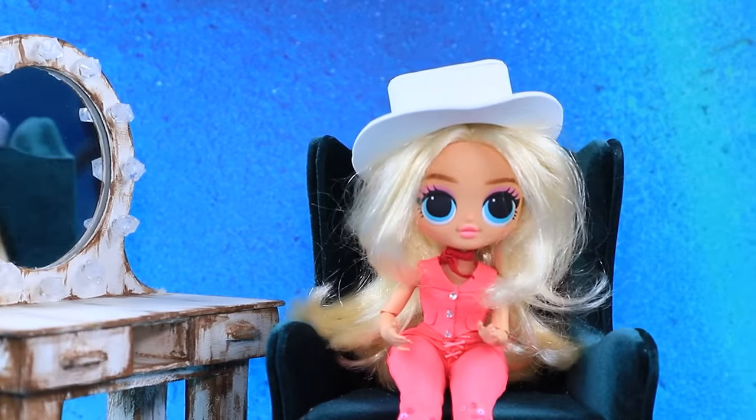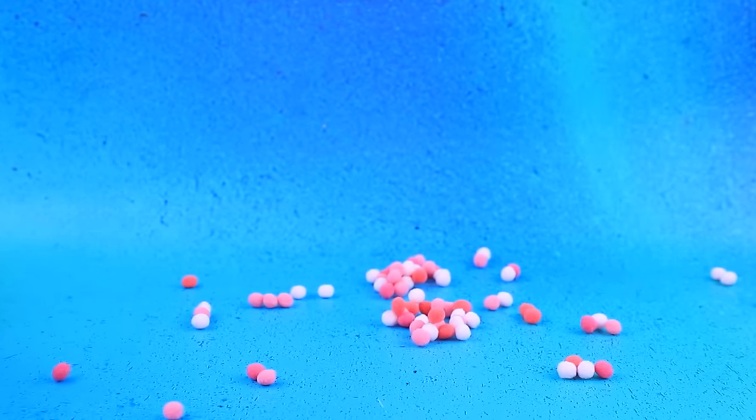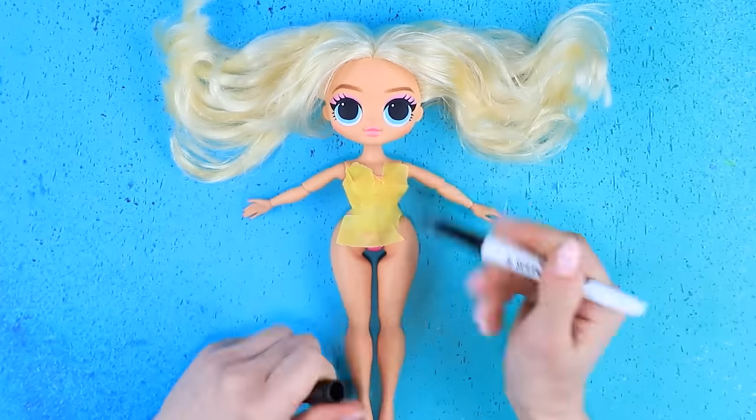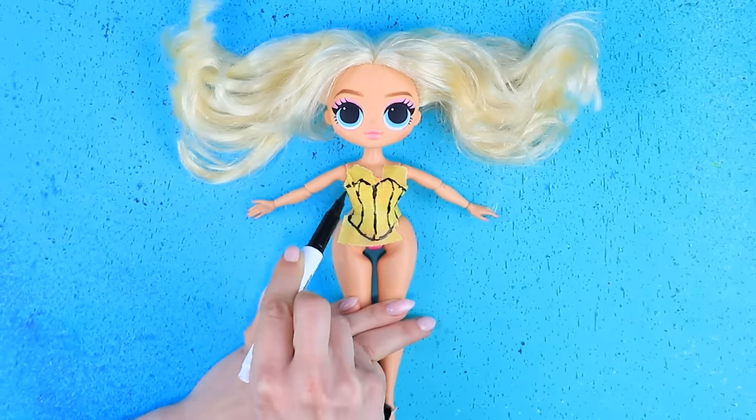I will marry you! Barbie is getting married. Hi Barbie! Let's make a corset — turned into balloons, just joking. Outline the details, satin ribbon is perfect.